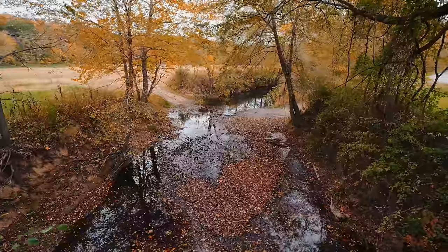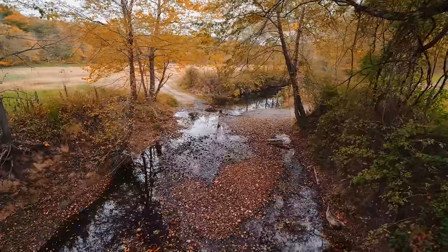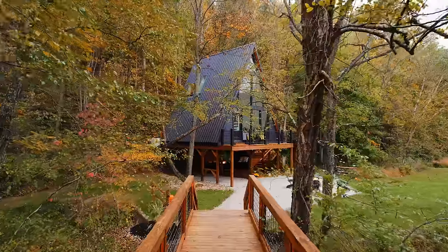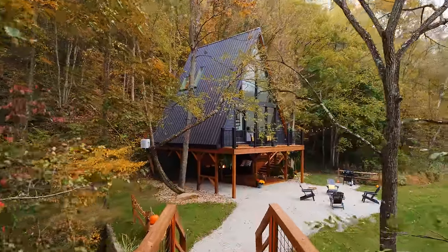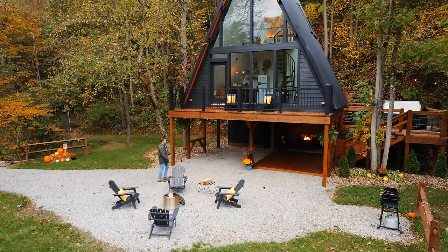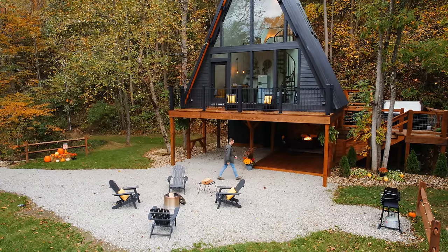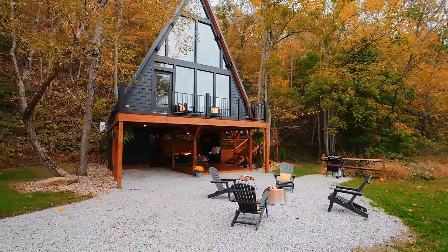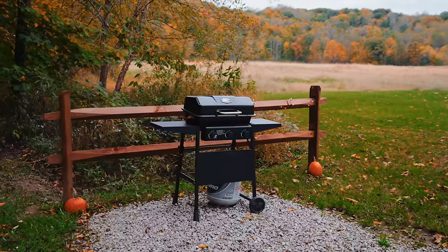We're pretty high up — it's a legit bridge. Creek on both sides, it's a large creek with water running. You can walk across this and then your A-Frame is revealed behind the trees. The A-Frame is up on stilts, so there's some stuff going on underneath. But the first thing you run into is your fire pit area with a couple chairs out here. There's also a grill over here on the right side.